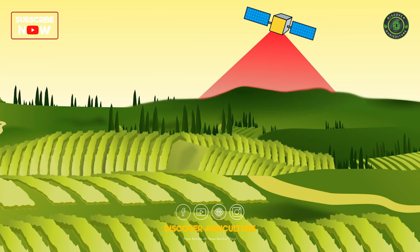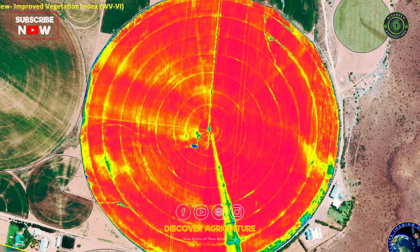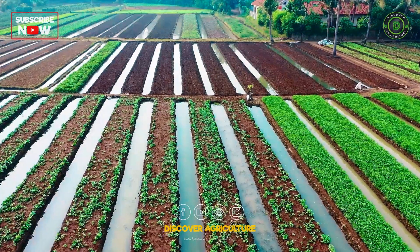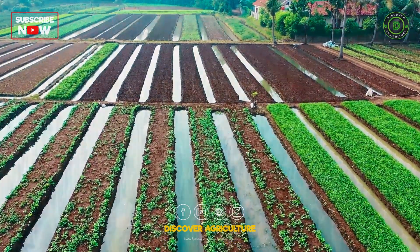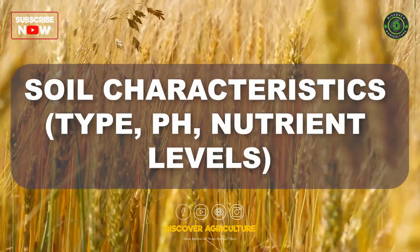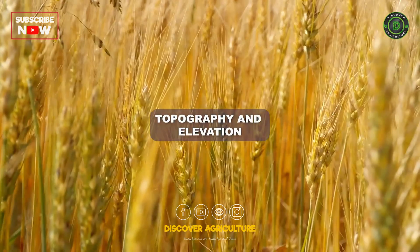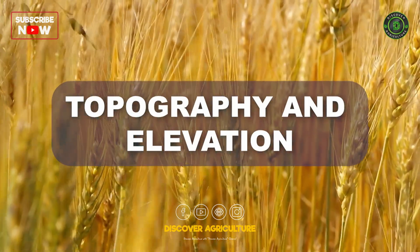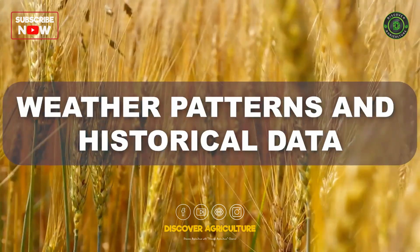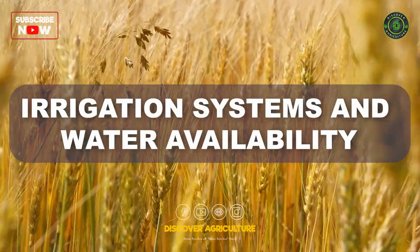At the heart of GIS-based agriculture lies the ability to capture and analyze data linked to specific locations. This data encompasses various aspects of a farm, including field boundaries and layouts, soil characteristics — type, pH, nutrient levels — topography and elevation, crop types and planting patterns, weather patterns and historical data, and irrigation systems and water availability.